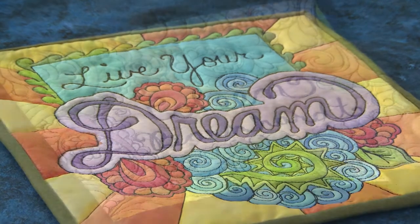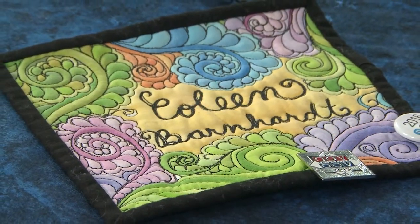I call it coloring quilts because it's my take on the coloring book phenomenon, and that's where the idea came from.